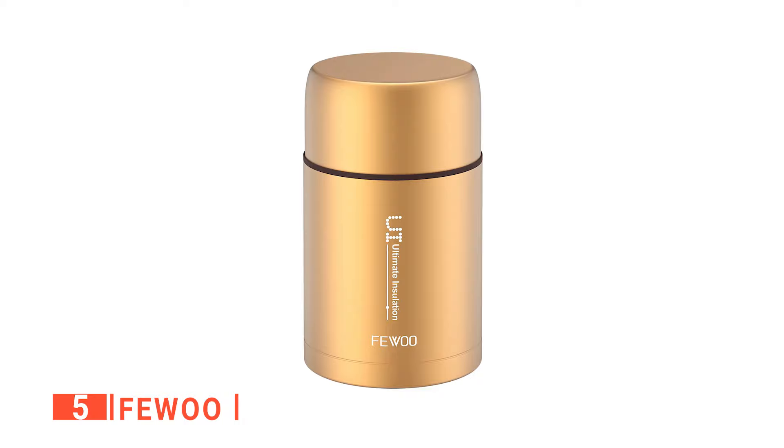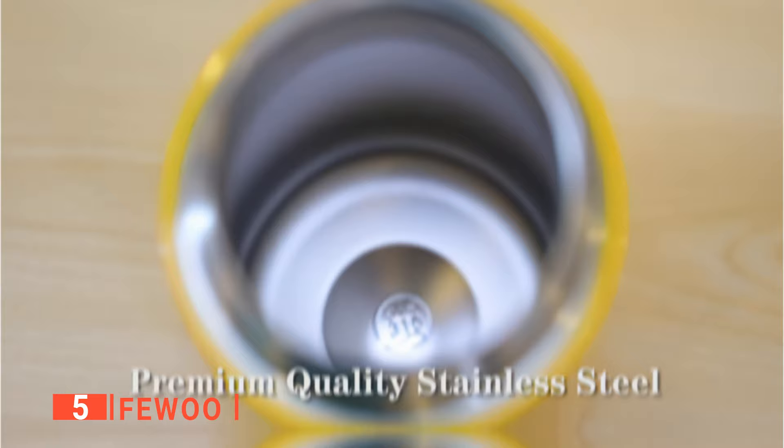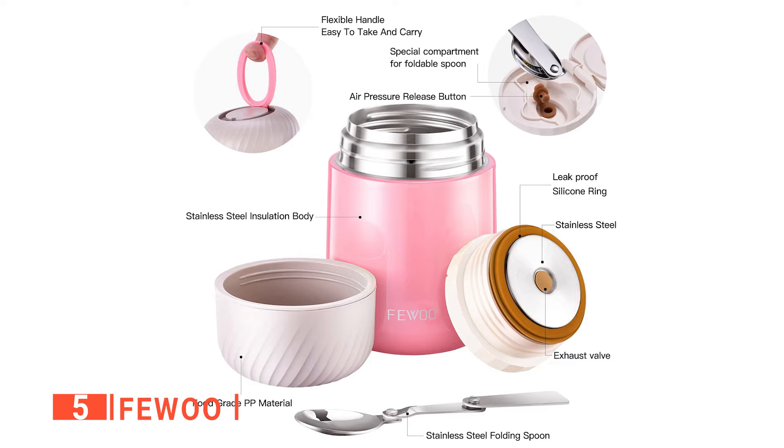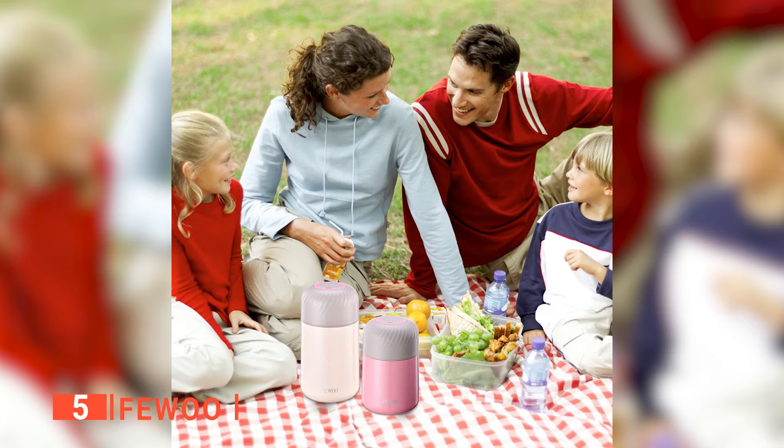The fifth product on our list is the FEWOO. This stainless steel soup thermos can maintain the temperature of your food for as long as 12 hours. It's made with a double-insulated vacuum wall created with seamless welding technology, which makes it capable of protecting your food from spilling. The leak-proof exterior ensures your food doesn't get contaminated with external factors and helps keep the food fresh.